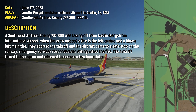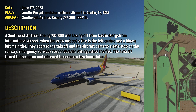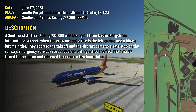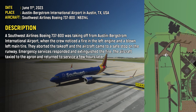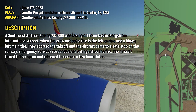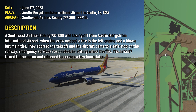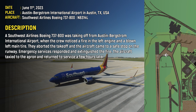On June 11, 2023, a Southwest Airlines Boeing 738 was taking off from Austin Bergstrom International Airport in Austin, Texas, when the crew noticed a fire in the left engine and a blown left main tire. They aborted the takeoff and the aircraft came to a safe stop on the runway. Emergency services responded and extinguished the fire. The aircraft taxied to the apron and returned to service a few hours later.